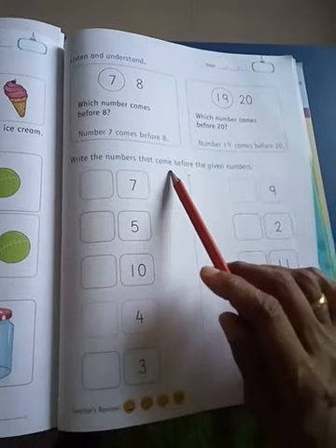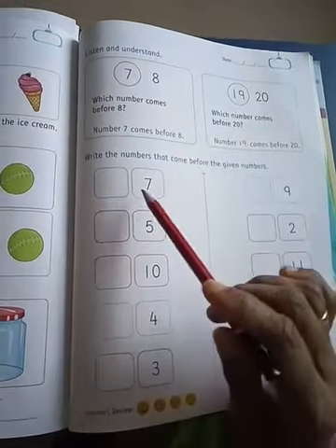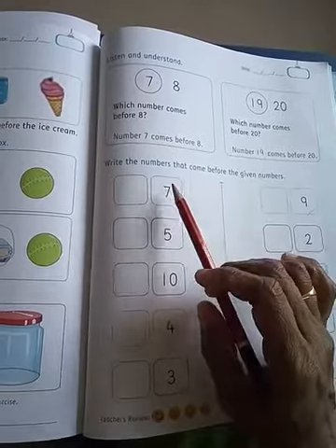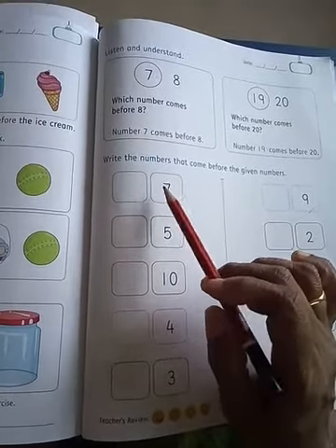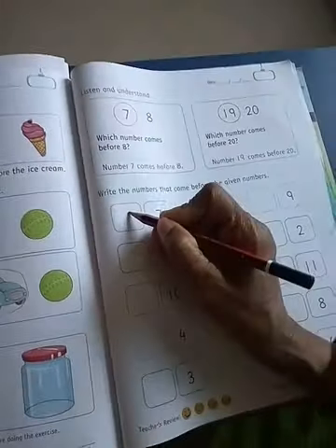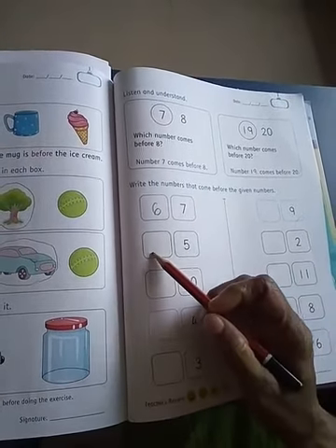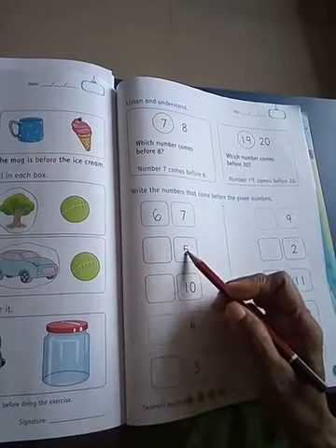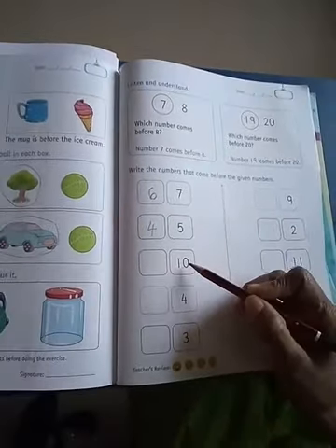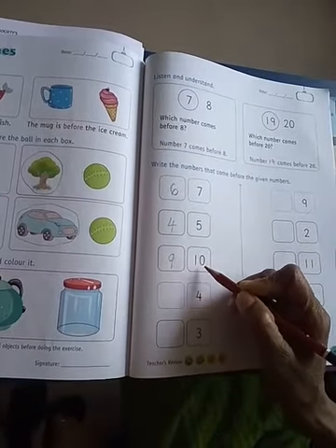Write the numbers that come before the given number. Which number is this? This is 7. Which number comes before 7? Number 6 comes before 7. Which number comes before 4? Number 5. 4 and 5 — number 4 comes before 5. Which number comes before 10? Number 9 comes before 10.